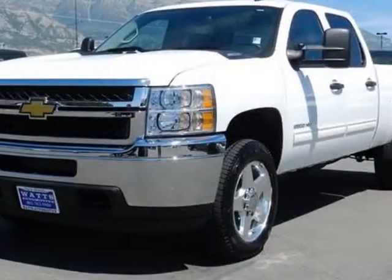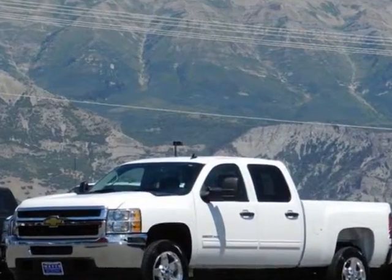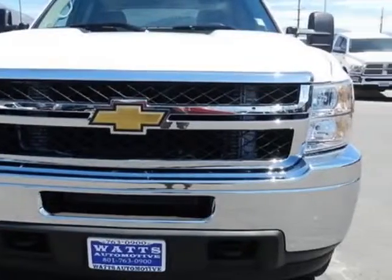Take a look at this 2011 Chevrolet Silverado 2500. This Silverado 2500 has just under 9,500 miles. For your protection, this vehicle has a factory warranty.